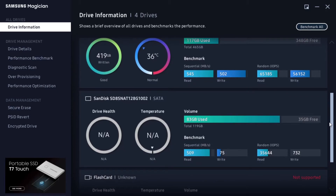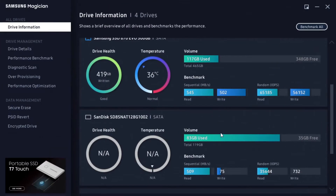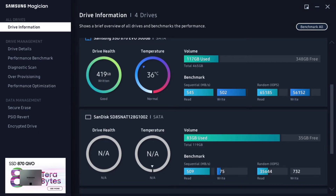Using Samsung Magician, I noticed the main M.2 drive is really slow — the write speeds are very slow and the random read and write are way, way below expected. I don't know if this is due to using it for more than three years already, so the speed might have been affected. This is something I might consider when it comes to upgrading to a new M.2.